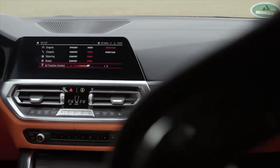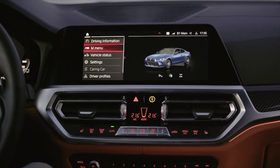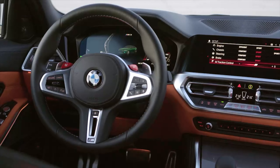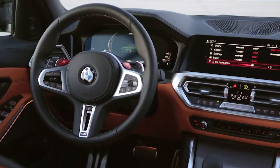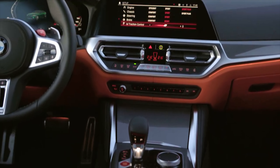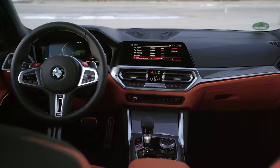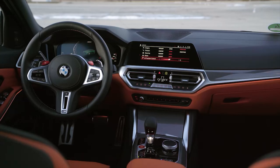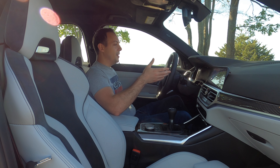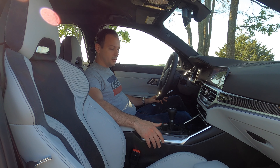Tech in here is pretty standard BMW — the new iDrive system. I use Apple CarPlay almost exclusively; it's easy to use and fast and responsive. You have digital dials — if you press the M Mode button you get the M Mode display. They're not the best digital dials in the business; I'd say Audi's Virtual Cockpit is the best, and Mercedes' new system is also very good. These look cool but there's a bit too much information in too many small places, and they're not very configurable.